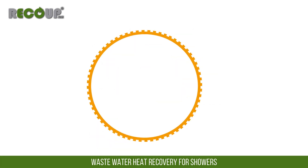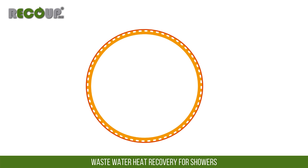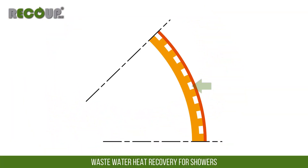The inner layer of the copper double wall heat exchanger is formed with raised strips running the full length of its outer surface. This inner layer is drawn through the outer layer of copper pipe to create the double wall construction, leaving small gaps between that run the full length.